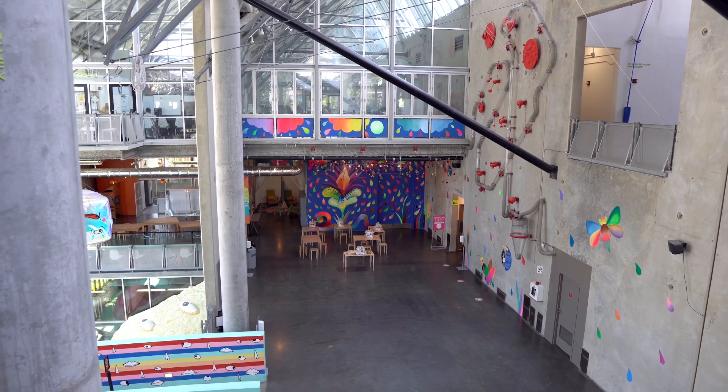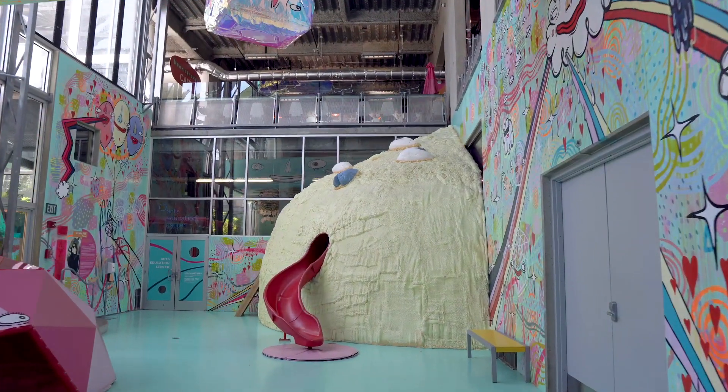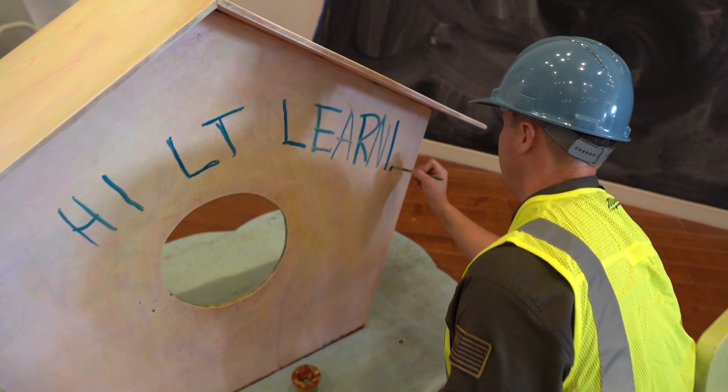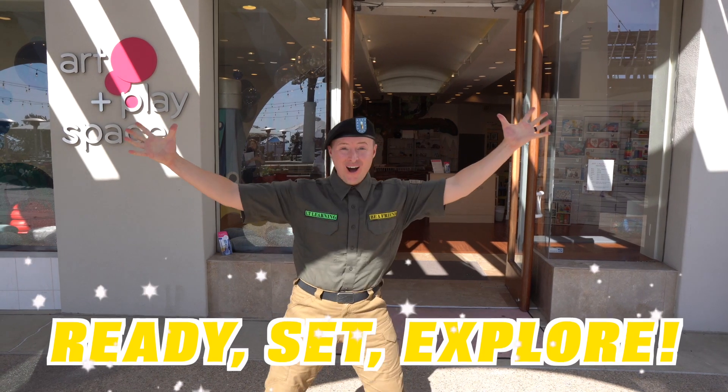Do you remember that place? It was really, really, really big. And this place is a lot smaller, but that doesn't mean we're not going to have big fun. And you know what they say, big things come in small packages. Come on, let's go! Let's Ready, Set, Explore. Come on!